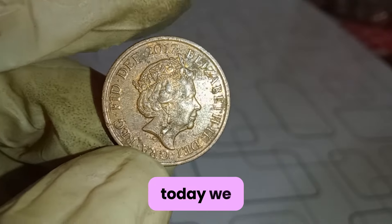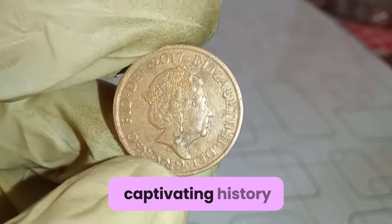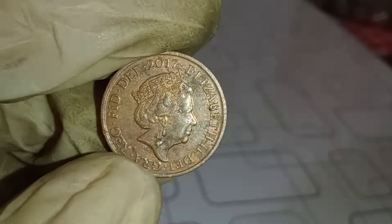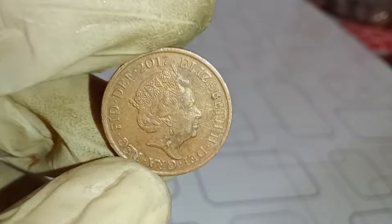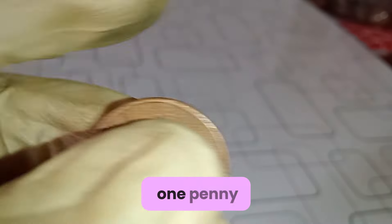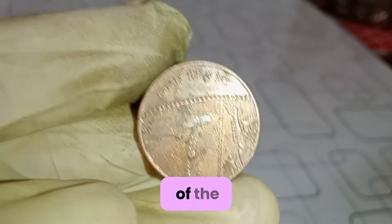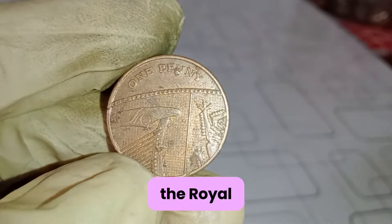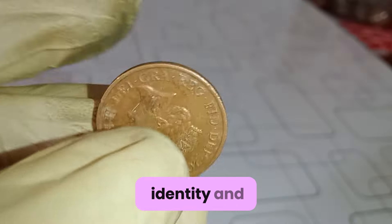Today we embark on an exhilarating journey into the world of numismatics, exploring the value and captivating history behind the humble Elizabeth II one-penny coins minted in 2017. Released as part of the Royal Mint's annual coinage, the 2017 one-penny is not just a piece of currency — it's a miniature masterpiece reflecting the rich heritage of the United Kingdom. Founded over a millennium ago, the Royal Mint has been the guardian of British coinage, crafting symbols of national identity and sovereignty.